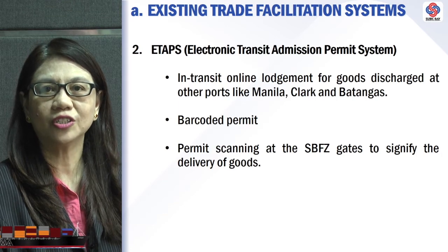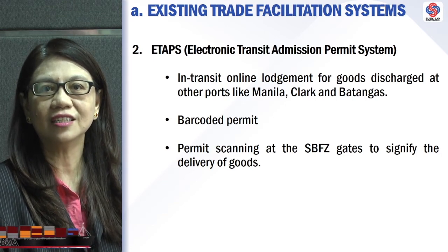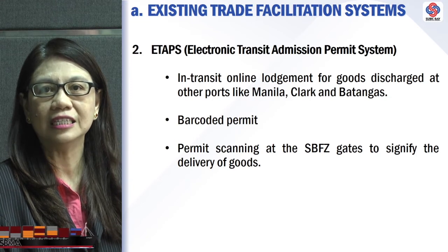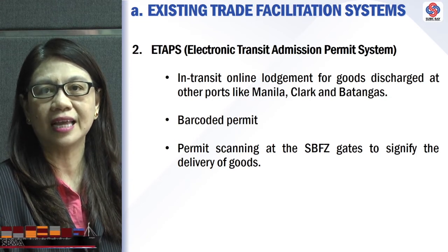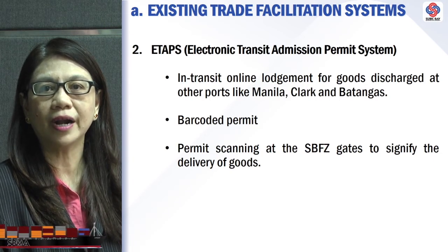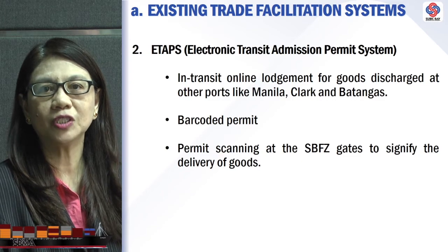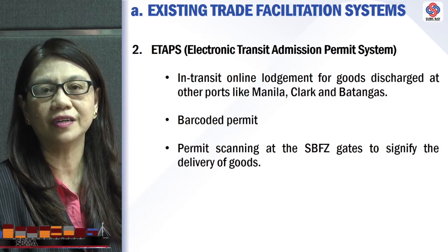The second automated system for incoming cargos is the ETOPS, or the Electronic Transit Admission Permit System. This is an in-transit online declaration for goods discharged at other ports like Manila, Clark, and Batangas. The declaration is barcoded, which is scanned at the Subic Bay Freeport Zone gates to signify the delivery of goods.